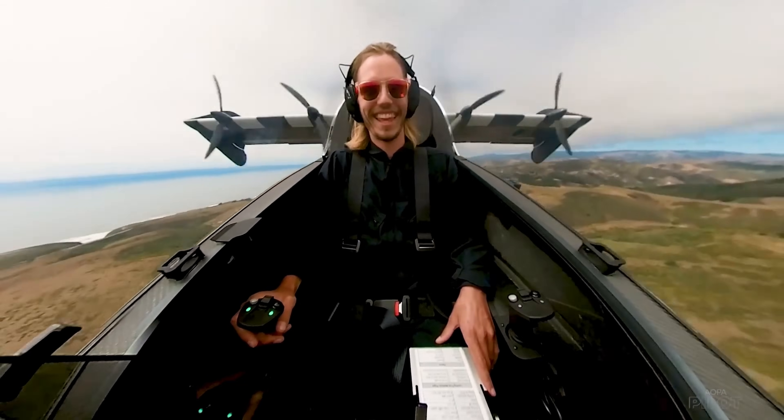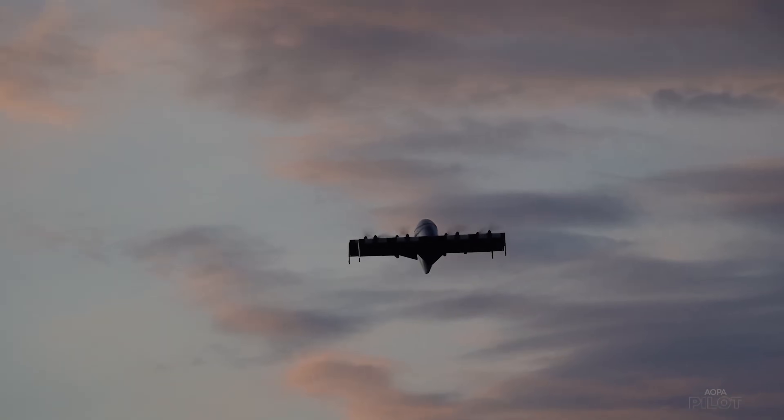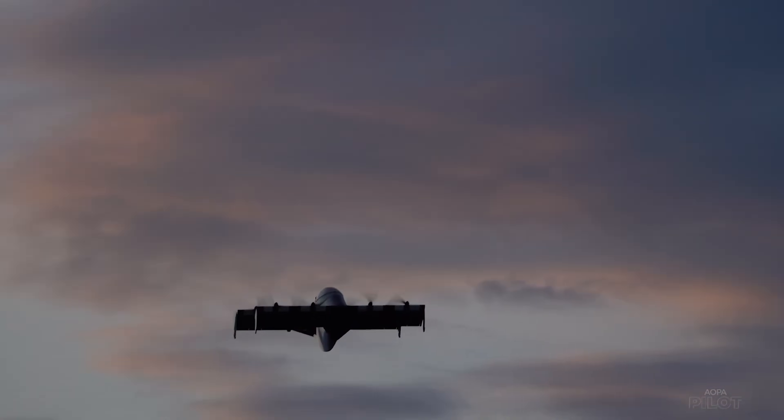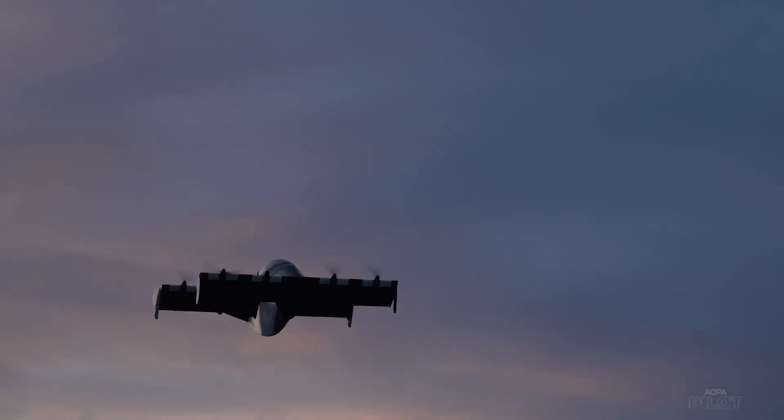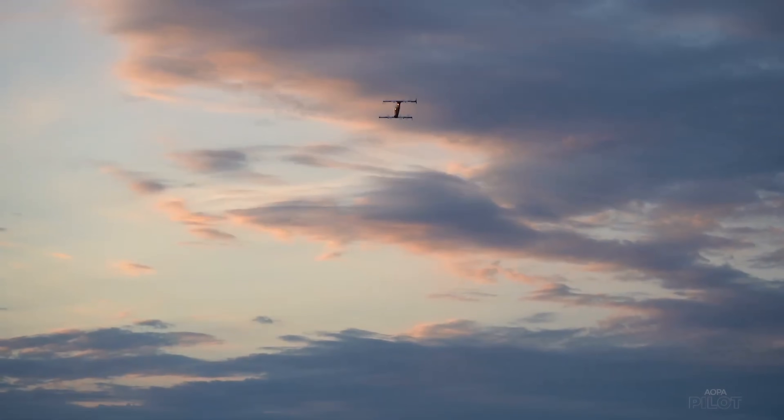The Blackfly is still a few years away from being commercially available, but it has the potential to revolutionize the way we travel. If you're looking for a new and exciting way to get around, the Blackfly is definitely worth keeping an eye on.